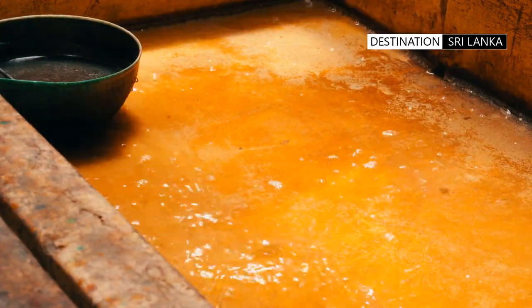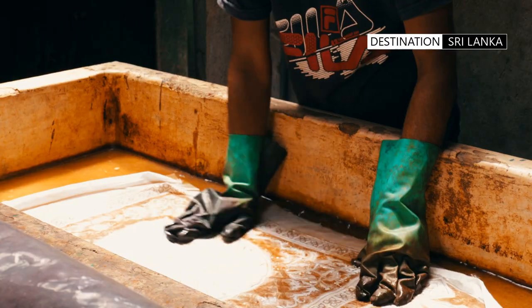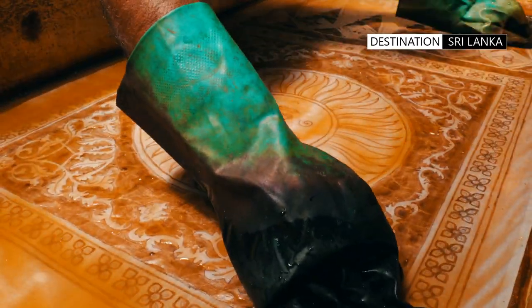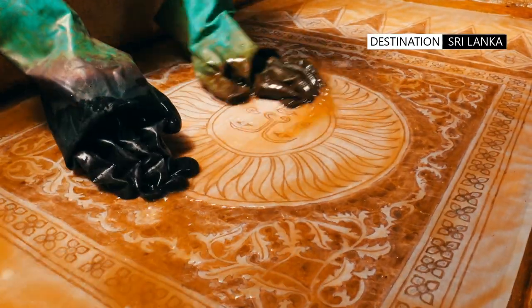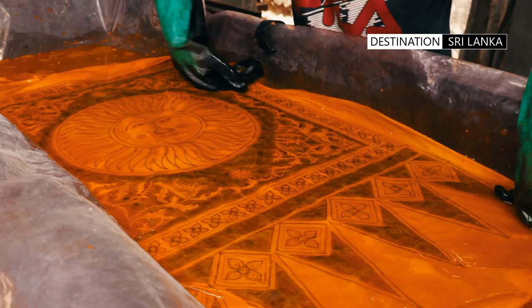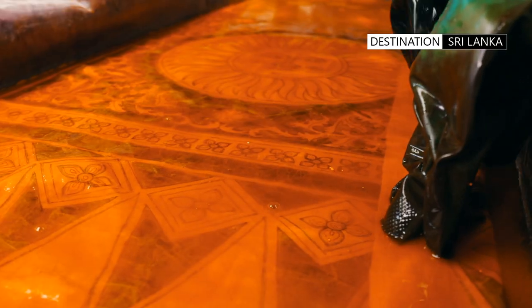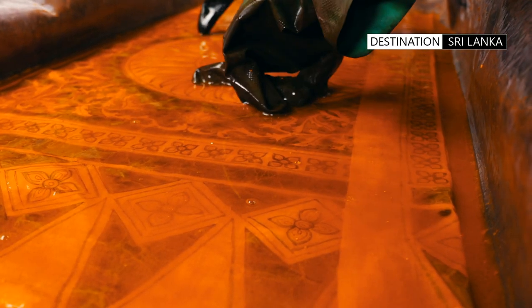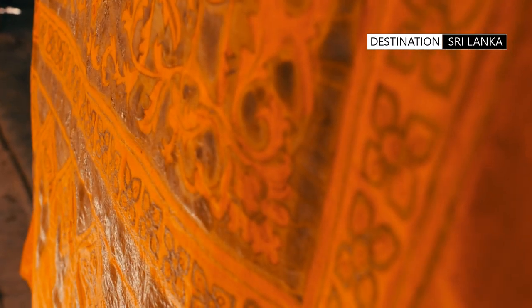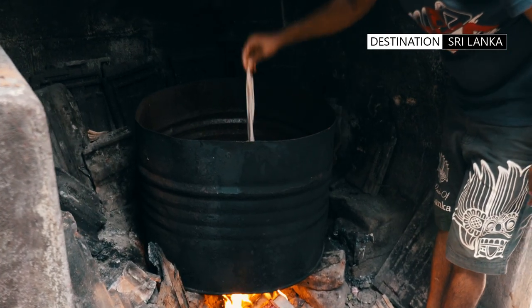The cloth is then dipped in a dyeing solution or bath. The cloth gets dyed in a specific pattern, which depends on the areas which have been excluded from the wax application. Originally, natural dyes were used in textile-producing communities, but this has now given way to the usage of synthetic dyes. The cloth is first dried, and then the wax washed off. This is a sustainable process, as the wax can be reused.